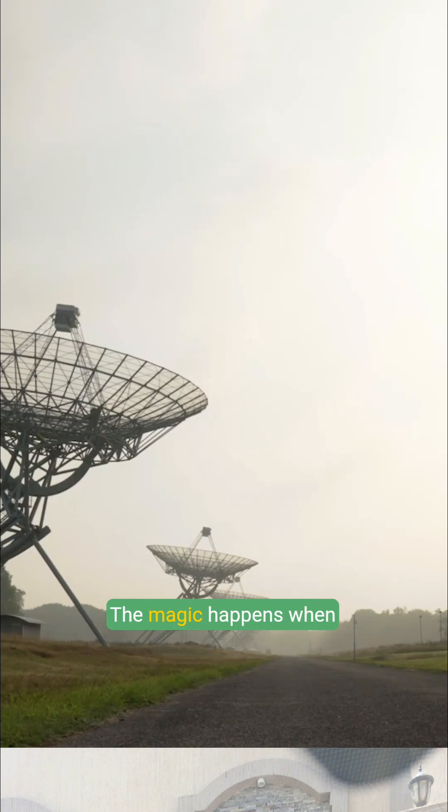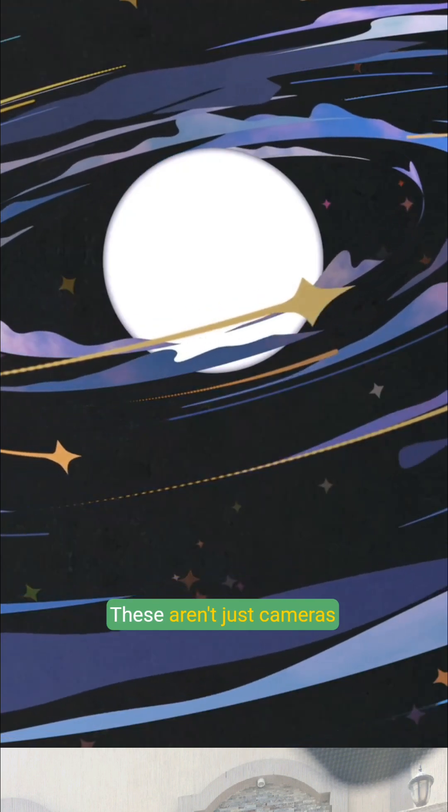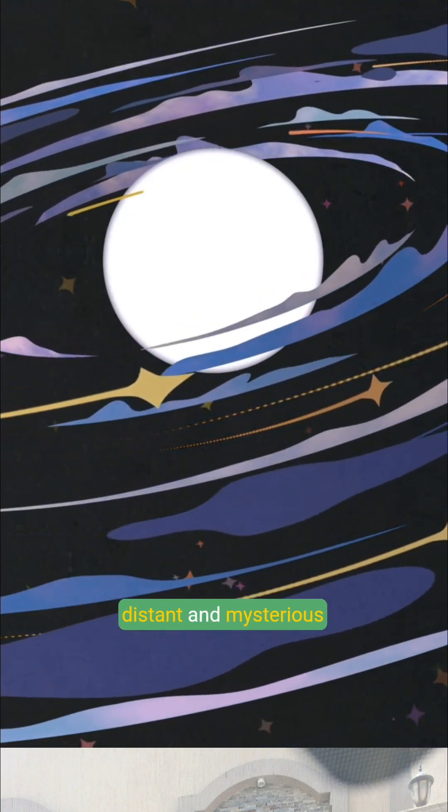The magic happens when starlight enters Hubble's massive 2.4-meter primary mirror, reflecting through sophisticated instruments like the Wide Field Camera 3 and Near Infrared Camera. These aren't just cameras — they are windows into the universe's most distant and mysterious regions.